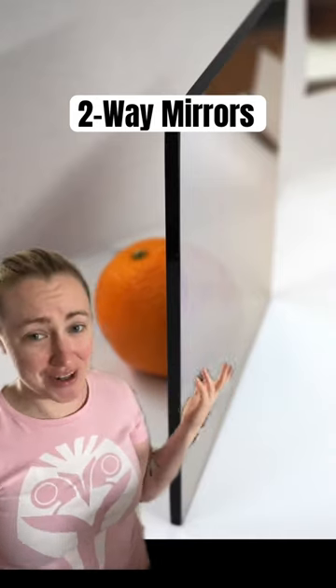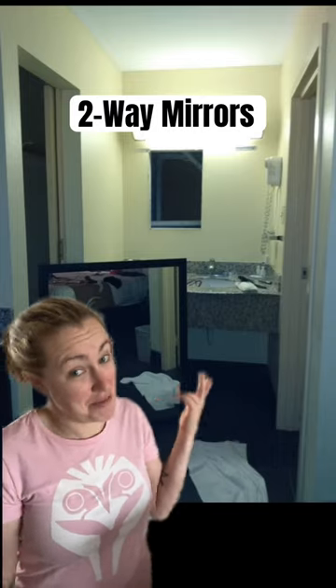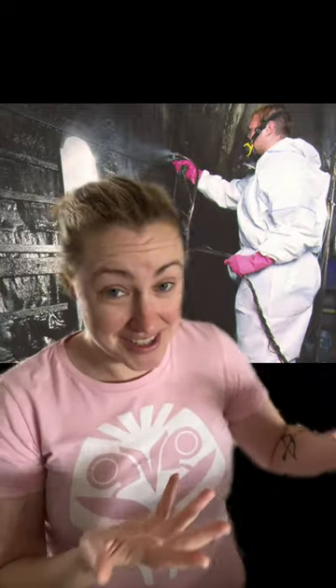How do two-way mirrors actually work, and how to know if there's one in your Airbnb? Mirrors have a metal coating, and so they are electrically conductive, meaning they allow electrical currents to flow through them like copper or aluminum does, which is what most mirrors are made of.